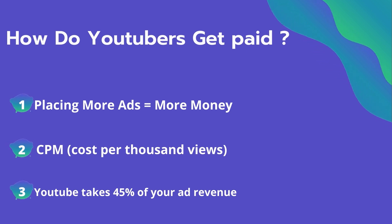The second thing is CPM — it means cost per thousand views. It's the amount an advertiser pays to have his ad in your video, and they spend on average four dollars per thousand views.